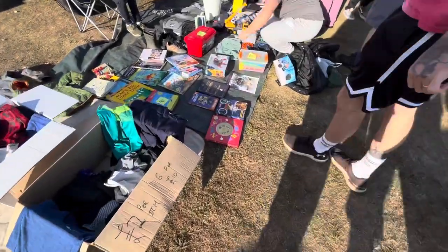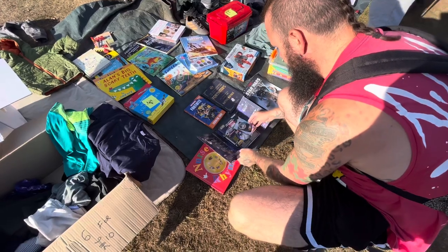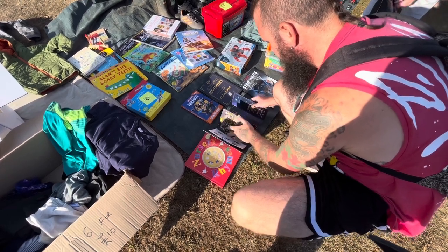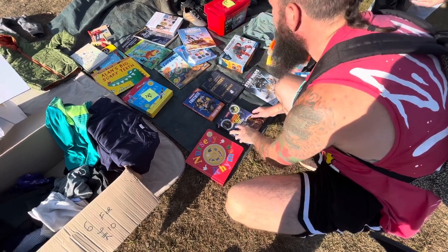Here we have something I've been looking for for a long, long while and this really just pulls at my retro heartstrings — this complete set of Star Wars Tazos. I see these all the time at the car boot, as I'm sure a lot of you watching at home do as well, but they're normally quite expensive.